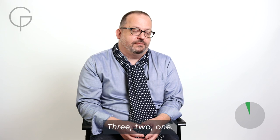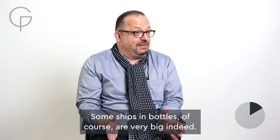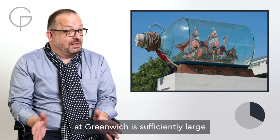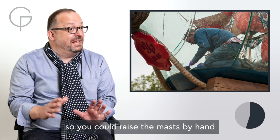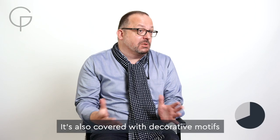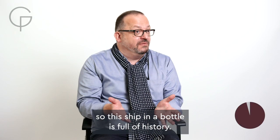Three, two, one... Some ships in bottles, of course, are very big indeed. Yinka Shonibare's Nelson ship in a bottle at Greenwich is sufficiently large that you can actually clamber inside the bottle, so you could raise the masts by hand rather than pulling a string. It's also covered with decorative motifs that relate to Britain's trade with Africa. So this ship in a bottle is full of history.